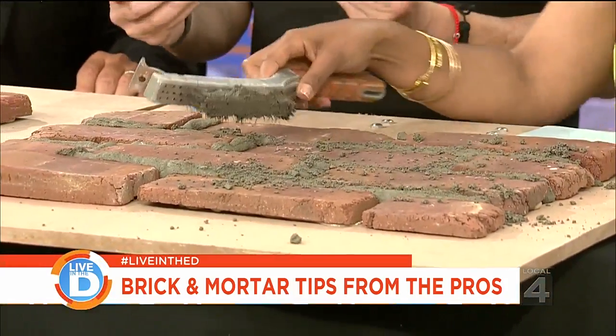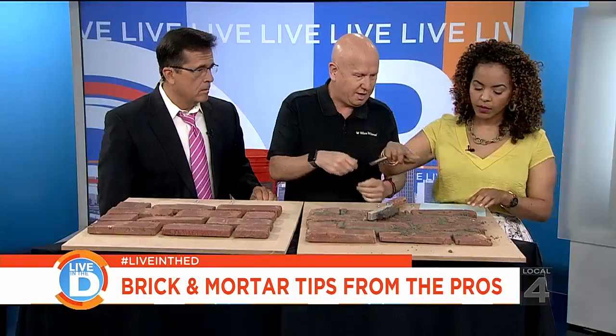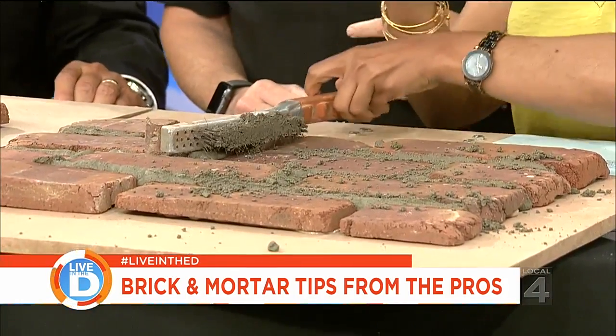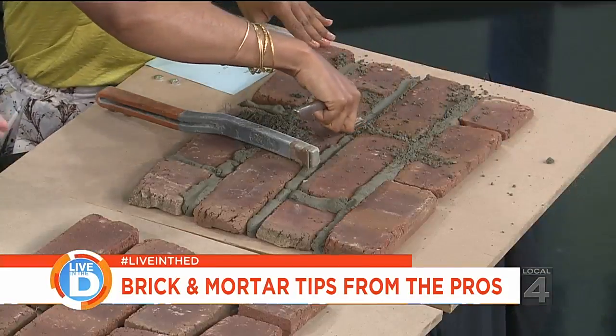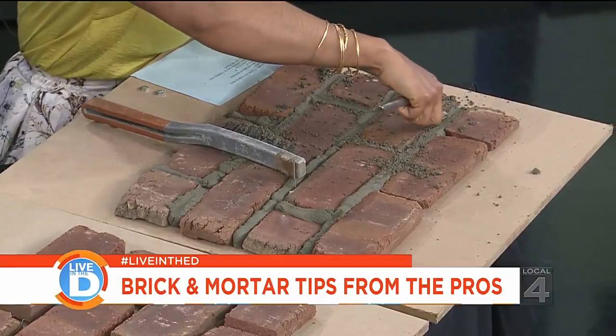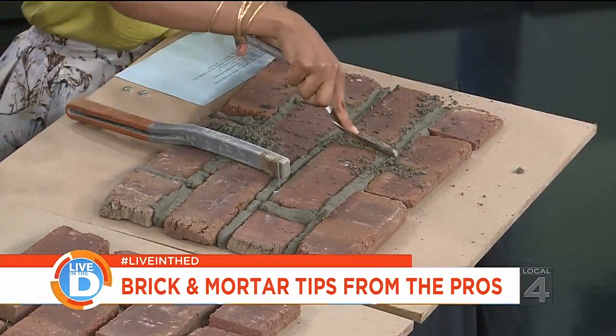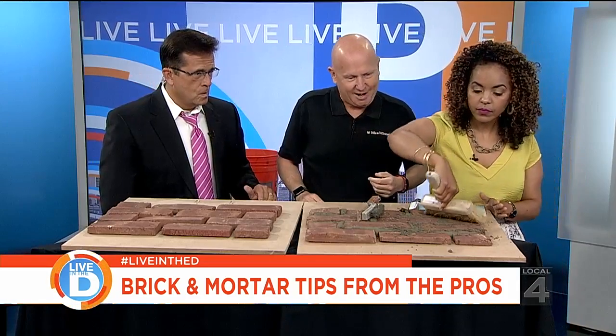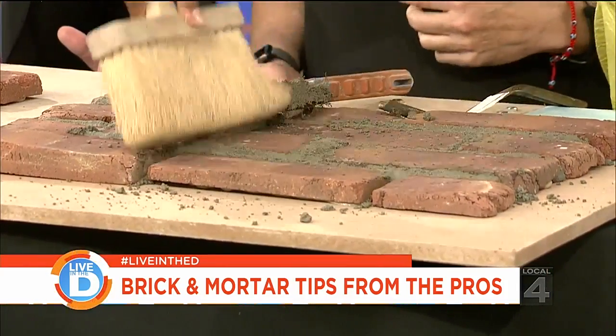And then if you want to get a concave finish, you can use this tool and give it a good push. Very nice. Then use the regular horsehair brush to clean it off. Perfect.